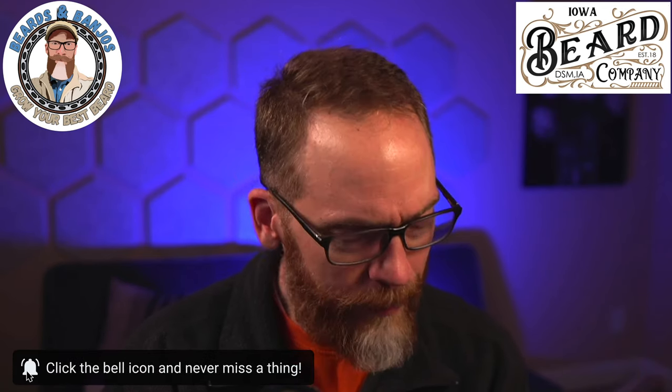If you haven't seen me do a video about Iowa Beard Co, I don't know where you've been — I think there are like 28 of those or something. It's been a lot, but just one of my favorite companies. Justin and I get along very well, and he's really come a long way with scent mixing, and the quality of products has always been there.